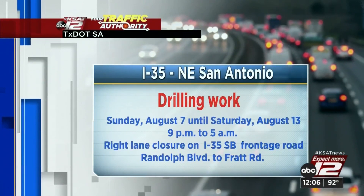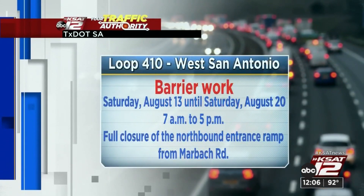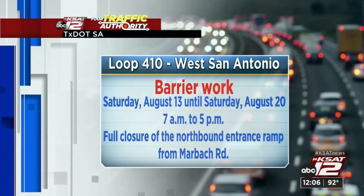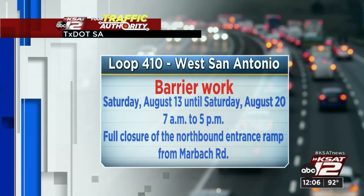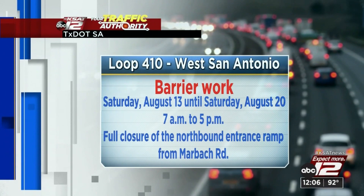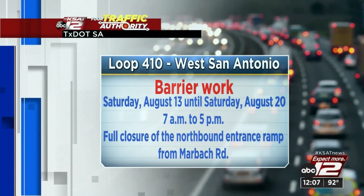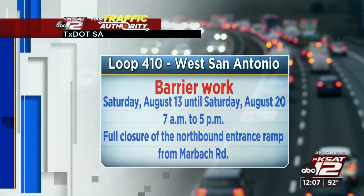That's going from Boulevard to Frat Road. Continuing the next day, over on the west side of San Antonio, work will begin on Saturday and last a full week. It will take place during the morning hours through five. During that time, watch out for the northbound entrance ramp closure from Marbach Road.